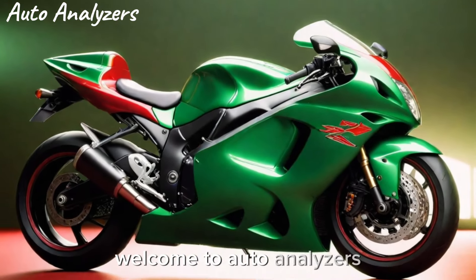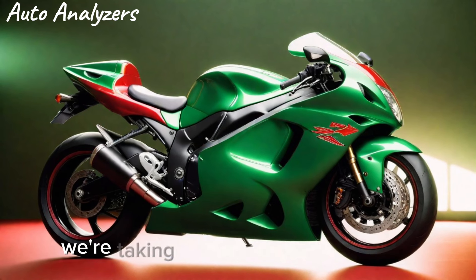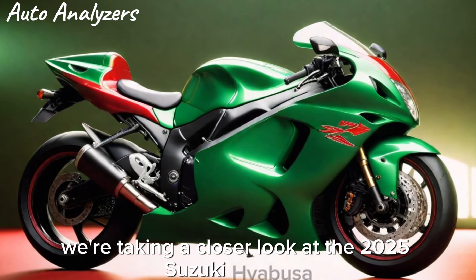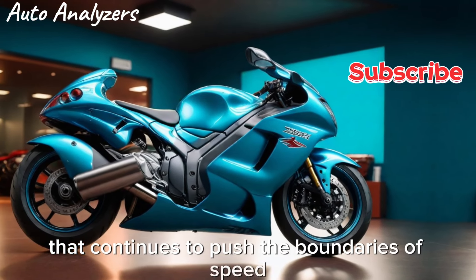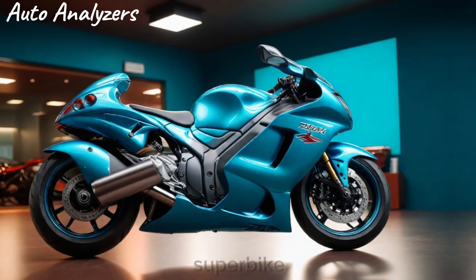Welcome to Auto Analyzers, where we celebrate the legends of the road. Today we're taking a closer look at the 2025 Suzuki Hayabusa, a machine that continues to push the boundaries of speed and design. Strap in as we take you through the evolution of this iconic superbike.